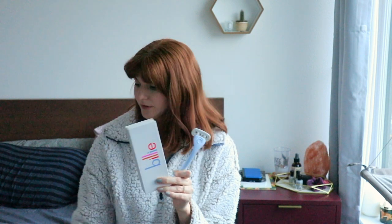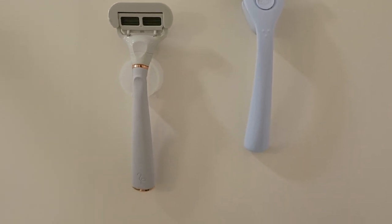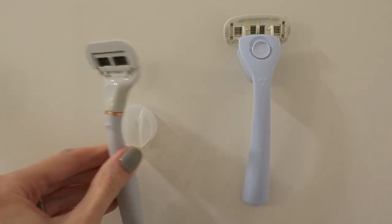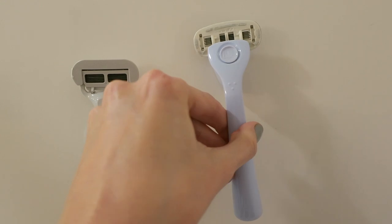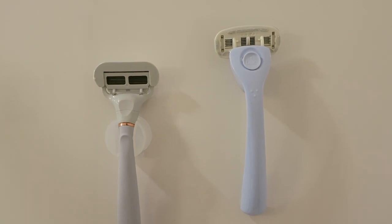So after I was disappointed in that Flamingo razor, I decided to place an order with Billy. I ordered their $9 starter set that came with the razor, two blades, and the shower attachment. The shower attachment is an upgrade from the Flamingo one — the Flamingo was the suction cup one, which is nice since you can move it around in your shower. The Billy one has a little sticker to put in your shower, kind of like a command strip, and it's magnetic, so it just feels really classy to magnetize your razor.